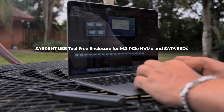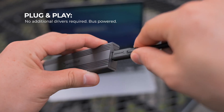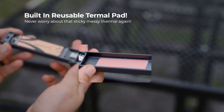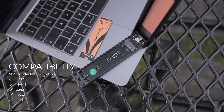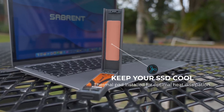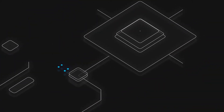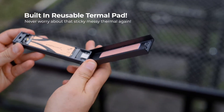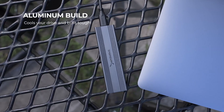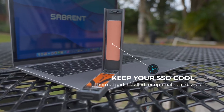Number four: Sabrent USB 3.2 Type-C M.2 SSD enclosure — tool-free design for NVMe and SATA. The Sabrent USB 3.2 Type-C enclosure is a high-speed external storage solution designed for both M.2 PCIe NVMe and SATA solid state drives. With a tool-free design, it allows for quick and hassle-free SSD installation, making it perfect for professionals, gamers and content creators.